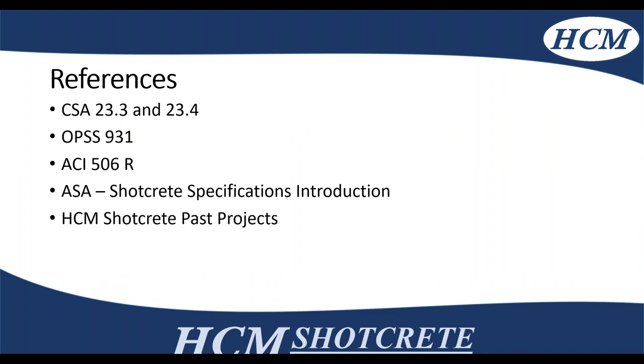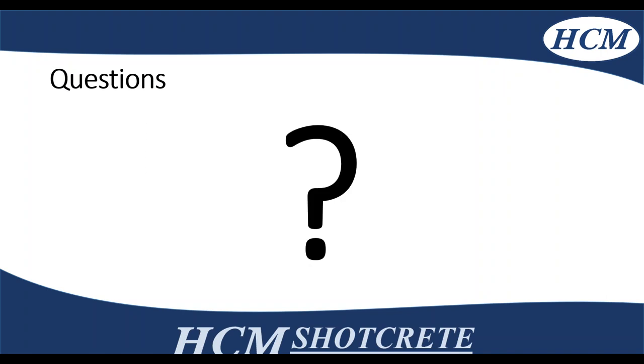Referring back to a couple of the items touched on: CSA 23.3 and 23.4 apply to shotcrete; OPSS 931 for structural rehabilitation; ACI 506 for the guide to structural shotcrete; the American Shotcrete Association shotcrete specifications introduction; and a bunch of our HCM structural shotcrete past projects. Welcome to the floor for questions.